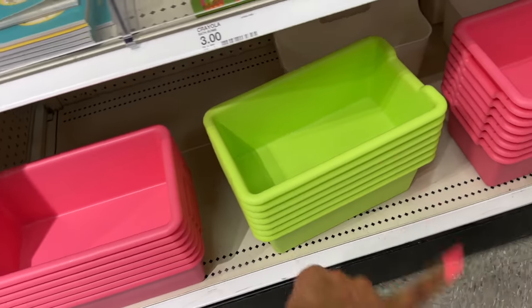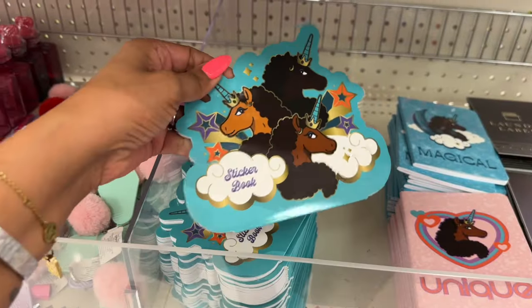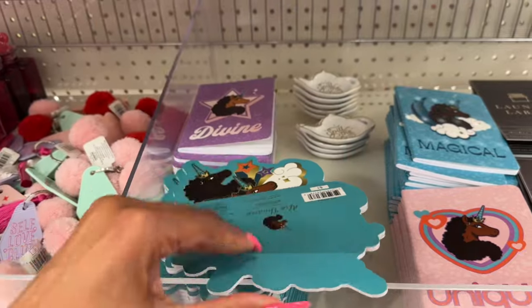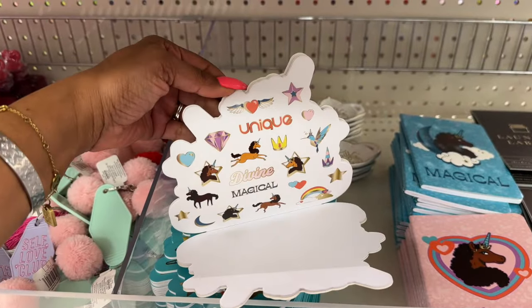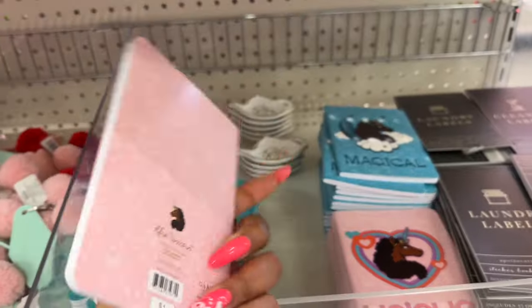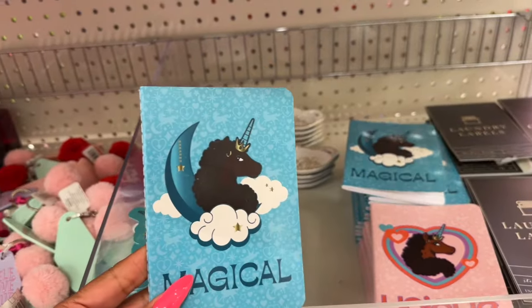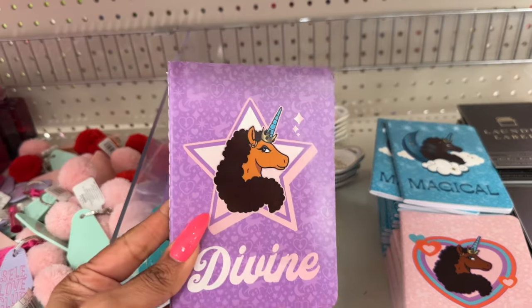They have beautiful bright little containers for three dollars. And these adorable Afro Unicorn sticker books for a dollar — 'Unique,' 'Magical,' 'Divine.' They also have little Afro Unicorn notebooks for a dollar each — 'Unique,' 'Magical,' and 'Divine.' How cute is that?